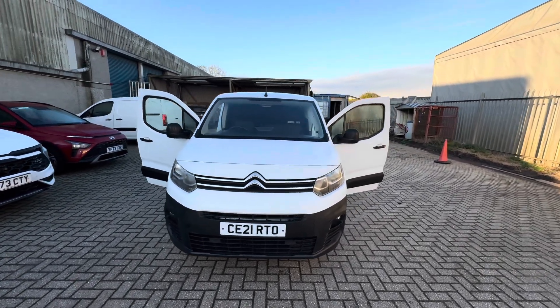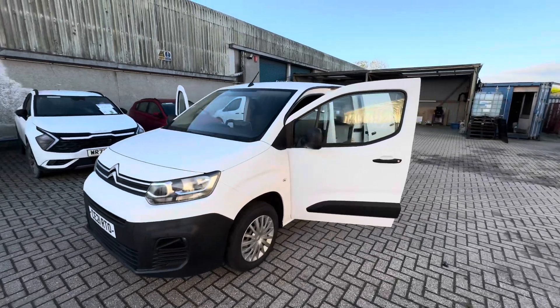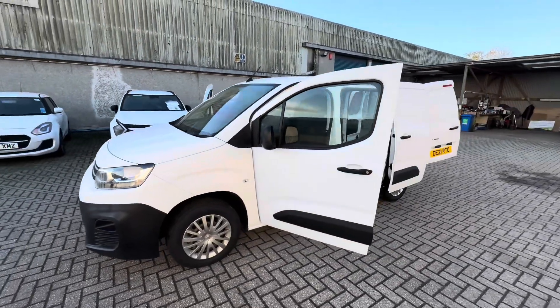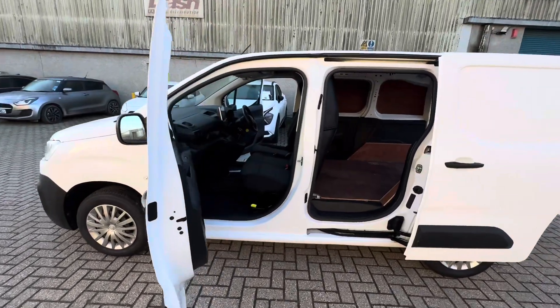Hello, welcome to Dash Van Sales. My name is Adam. Today I've got for you this 2021 Citroen Berlingo — a very nice little van. This is an L1 Enterprise model fitted with a 1.5 litre diesel. Great little engine, great little van.